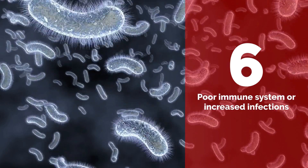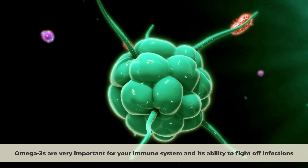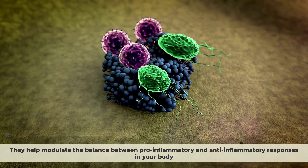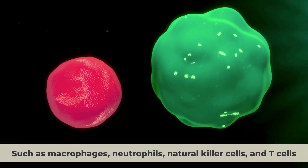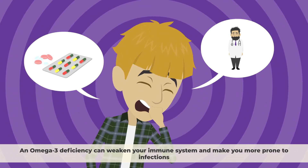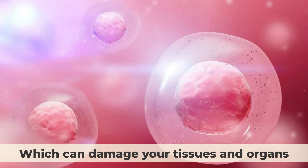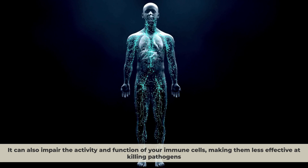Sign 6: Poor Immune System or Increased Infections. Omega-3s are very important for your immune system and its ability to fight off infections. They help modulate the balance between pro-inflammatory and anti-inflammatory responses in your body. They also help enhance the function of various immune cells, such as macrophages, neutrophils, natural killer cells, and T-cells. An omega-3 deficiency can weaken your immune system and make you more prone to infections. It can increase the levels of inflammation and oxidative stress in your body, which can damage your tissues and organs, and impair the activity and function of your immune cells, making them less effective at killing pathogens.